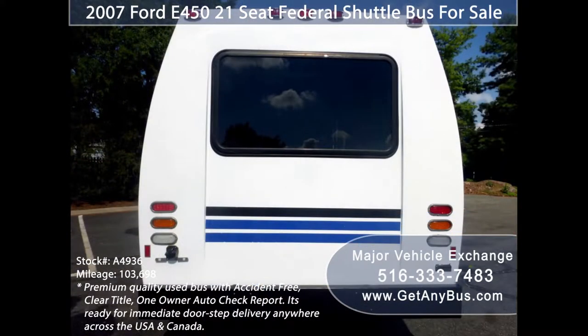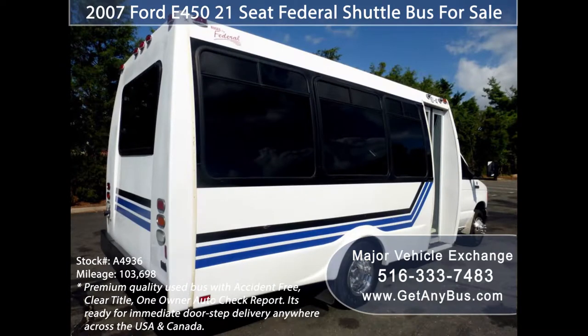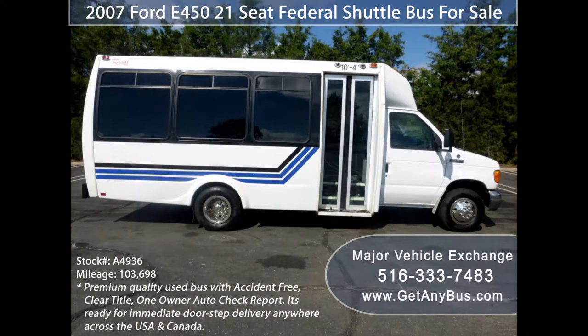We have fully reconditioned and detailed this bus to give it an excellent appearance. As part of our reconditioning process, the bus was fully serviced, touched up, and inspected. Any repairs were done as needed to make this bus fit for any use. This is a perfect shuttle bus to start your transportation business — it rides smoothly, handles well, is well equipped, and ready to go.